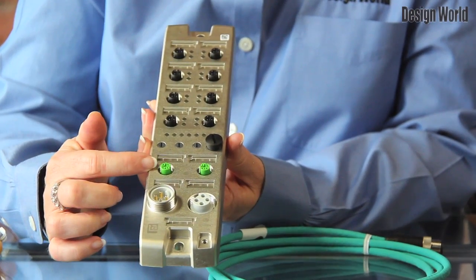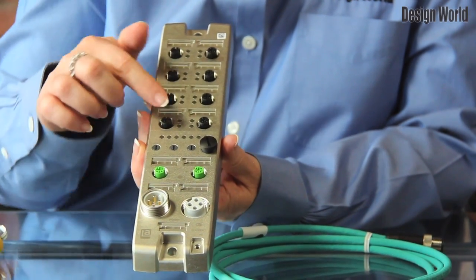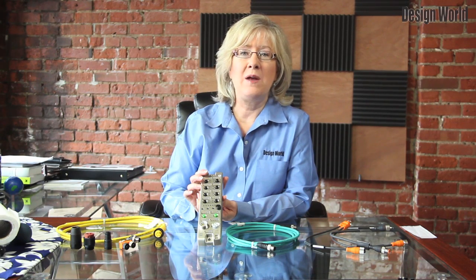The I.O. modules provide 16 digital channels. In one version, the channels are used as inputs. In the universal version, they can provide both inputs and outputs in any desired combination and without any need for individual parameterization.